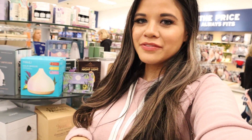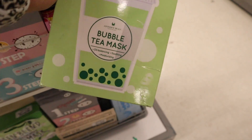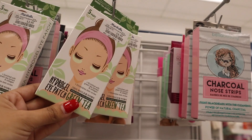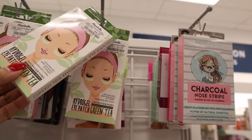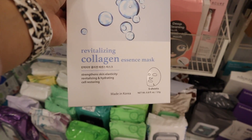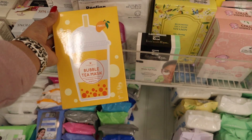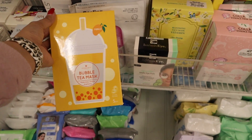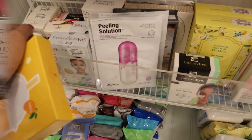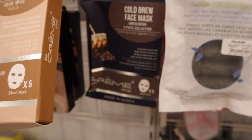Marshall's has a way nicer face mask selection than TJ Maxx — I'm going to spend too much on face masks today but I don't care. They have bubble tea masks in green tea, $5 for five — only a dollar each. Since I'm getting those, I might as well get the green tea eye patches too — $4 for five. There's also a revitalizing collagen mask for $4 to strengthen, revitalize, and hydrate skin. And they have a mango bubble tea mask — I tried this one last week and it's really good, so of course I have to get it.